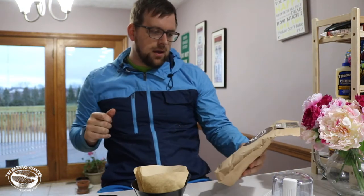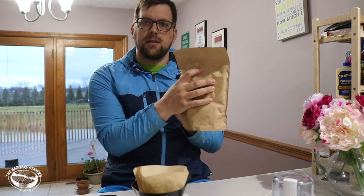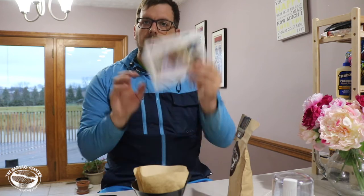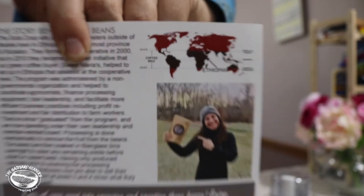Here's the cool Backyard Beanery roasting shed logo. The bag has a vacuum seal — let's open this up. It comes with a little informational card that has a map showing where Ethiopia is.